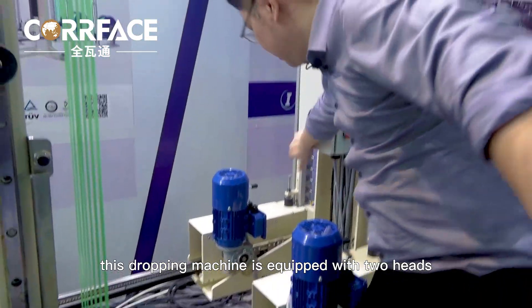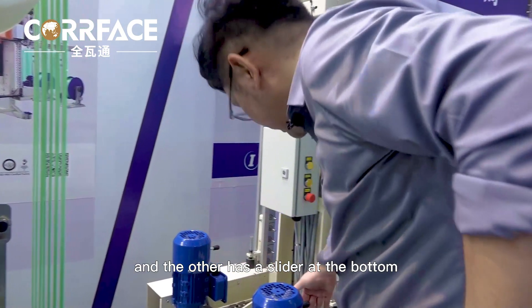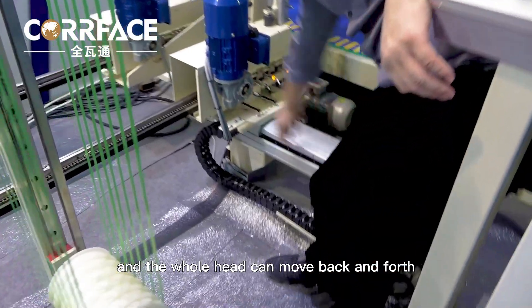This strapping machine is equipped with two heads — one of which is fixed, and the other has a slider at the bottom, which can determine the position of the second belt, and the whole head can move back and forth.